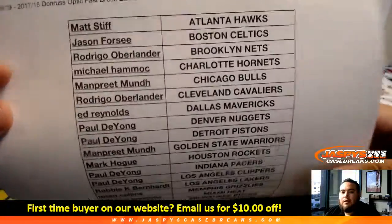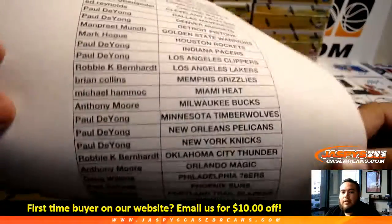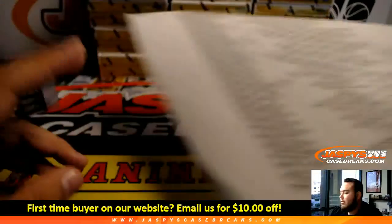Matt at the top with the Hawks, all the way down to Paul with the Wizards.